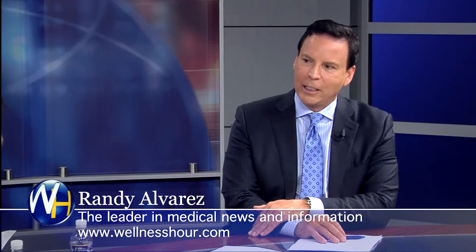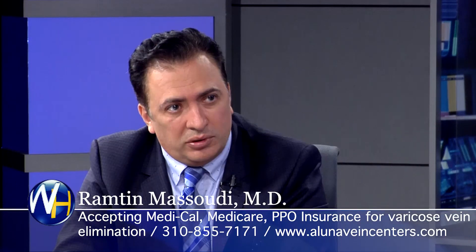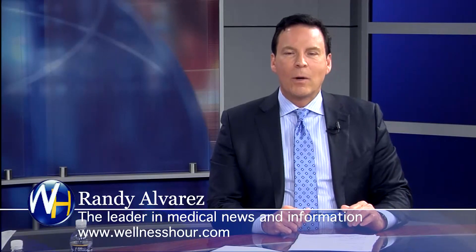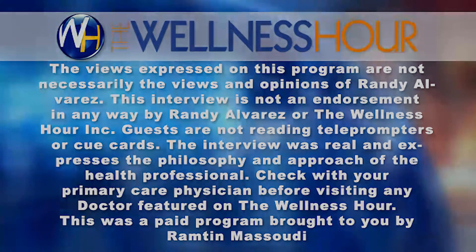I want to thank you for coming to the show. Thank you very much. These photos are on your website as well. Of course. You've been watching The Wellness Hour. I'm Randy Alvarez. Thanks for watching The Wellness Hour — the leader in medical news with your host Randy Alvarez, the authority on health issues.